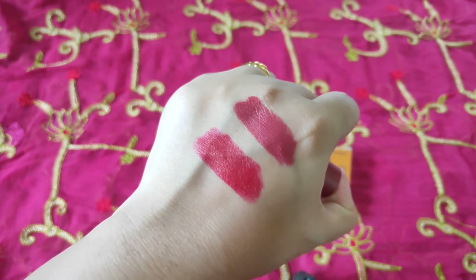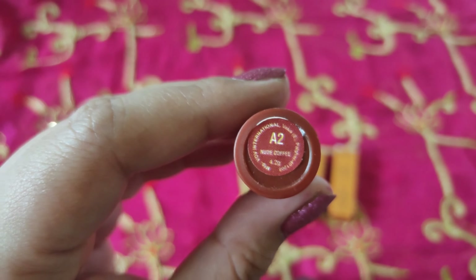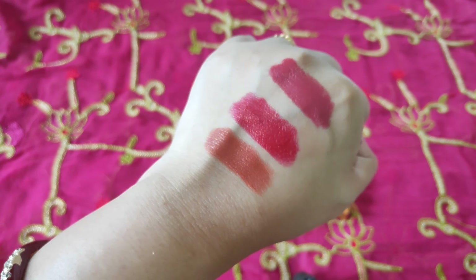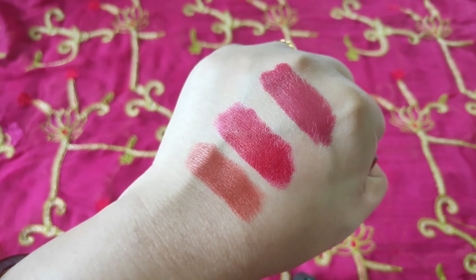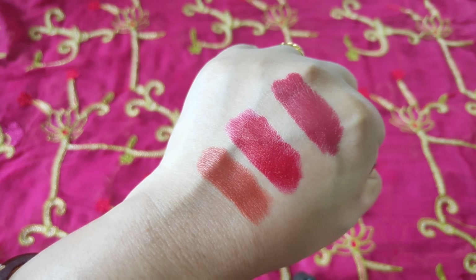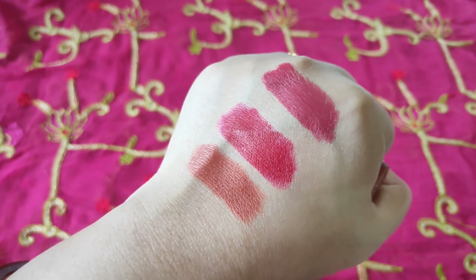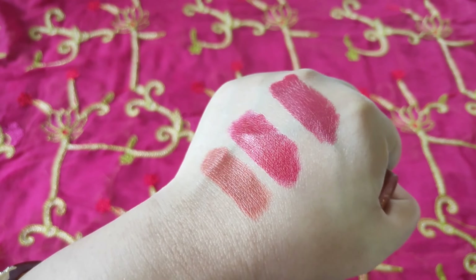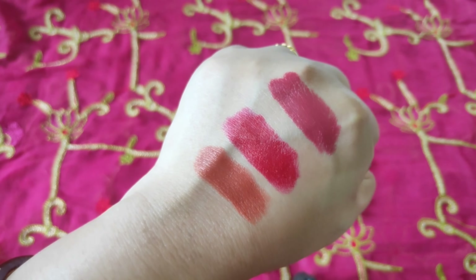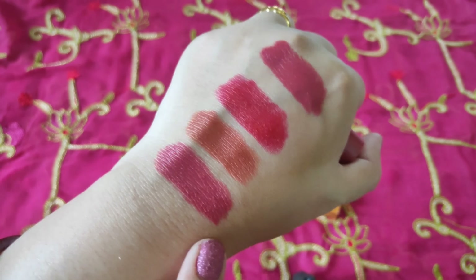Next is shade A2 Nude Coffee — a brownish shade with orange undertones. It is a very beautiful nude shade. However, this shade is going to look beautiful on fair to medium skin tones only; it might wash out dusky to deeper skin tones as it is a very light shade. Dusky to deeper skin tone girls can go for this shade if they line their lips with a darker lip shade.